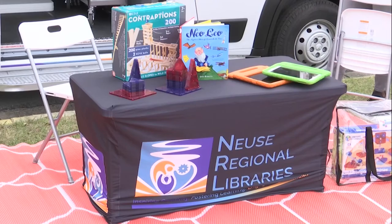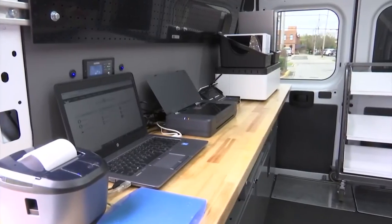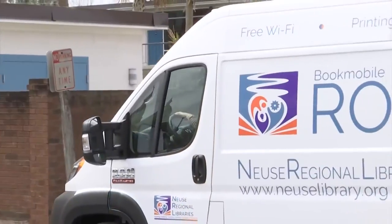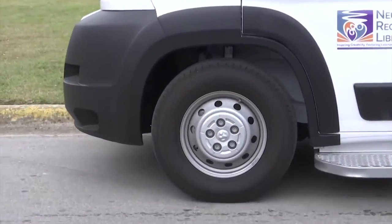Hargett adds that they will also be having pop-up community events using the rover, such as story times and workforce development programs. To see the schedule of where they will be stopping or request homebound services, head to WNCT.com. News Regional Libraries say they hope to have the rover out and serving the public in early April.